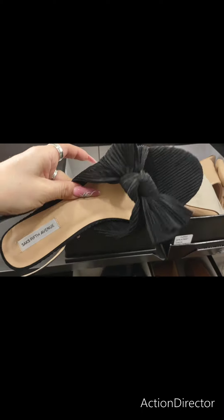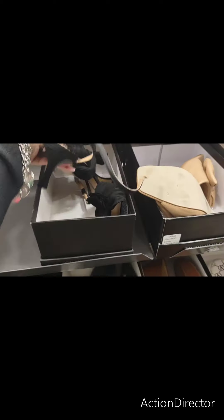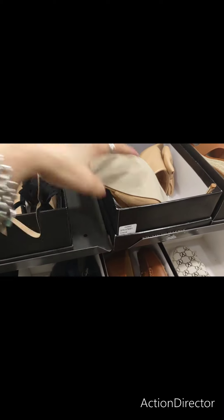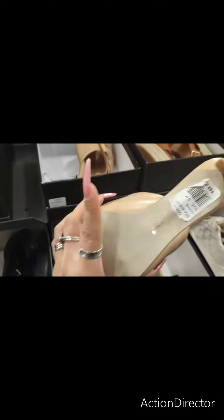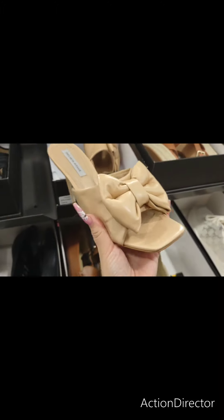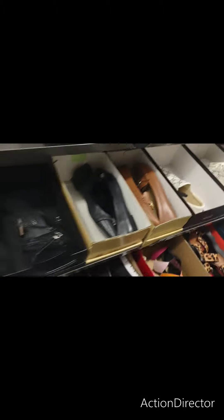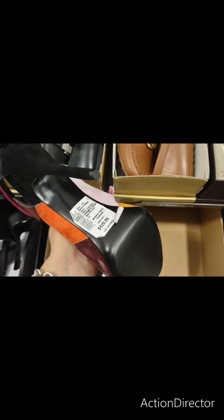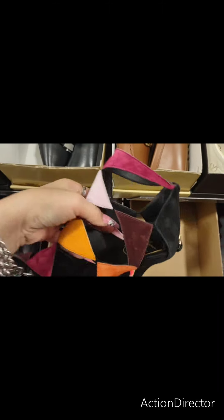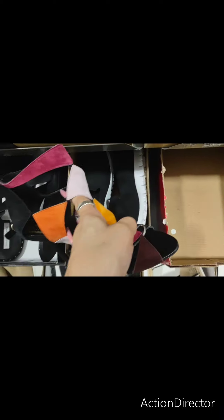This is really nice. It's by Saks Fifth Avenue, $69.99. Look at what a beautiful shoe that is. $69.99. Look at this — who are you? You're $429. Roger Vivier Paris. This is gorgeous.